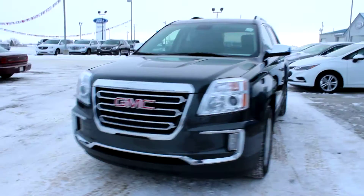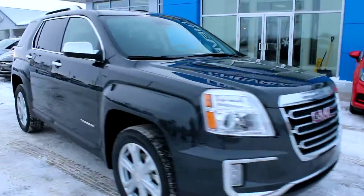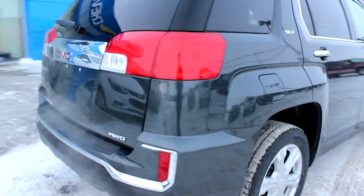Welcome to Davis Chevrolet GMC Buick in Claresholm. Today we're looking at a brand new 2017 GMC Terrain. This is the SLT with 18-inch rims and the color is graphite gray metallic.